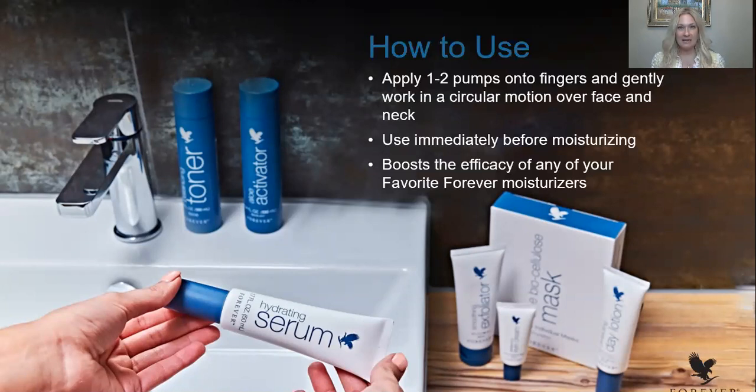Use this immediately before any of your favorite Forever Moisturizers, because it's designed to boost the efficacy of the moisturizer. And you can absolutely use it alone as a standalone product — there are times when I'm busy and rushed and don't go through my entire skincare regimen, and this is the product I use during those times. But since I've been using this product, it is now a staple in my skincare. I use it right before my favorite Forever Moisturizer depending on the time of year and the needs of my skin, and it just creates this delicate, elegant feel.